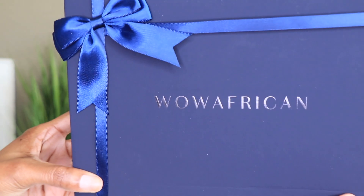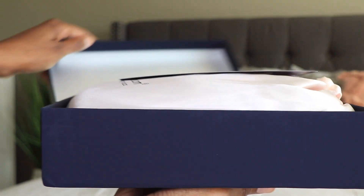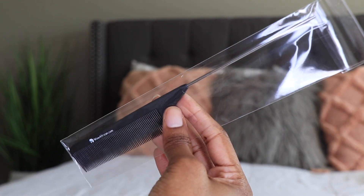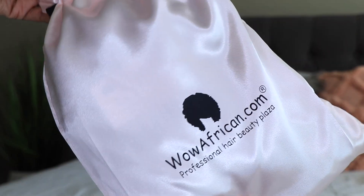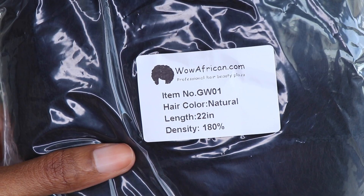Hey guys, what's up? It's your girl Alicia from Twin Goddesses. Happy holidays — I hope you all had a wonderful Thanksgiving! If you're here today, you're probably looking for a unit on the low, because WowAfrican does have their Black Friday and Cyber Monday sale going on right now. Hurry, because this sale will end around Cyber Monday. Check the description box down below for all the details, links, and coupon codes in case you're interested in a new unit for the low.